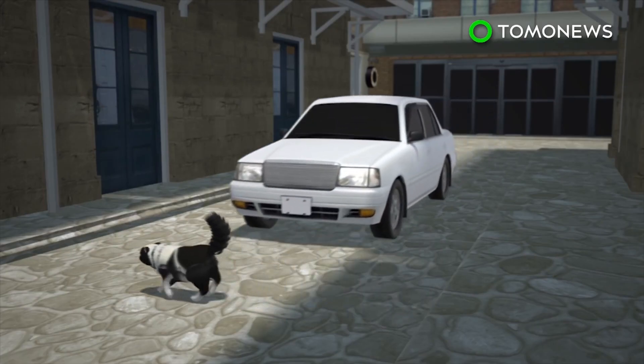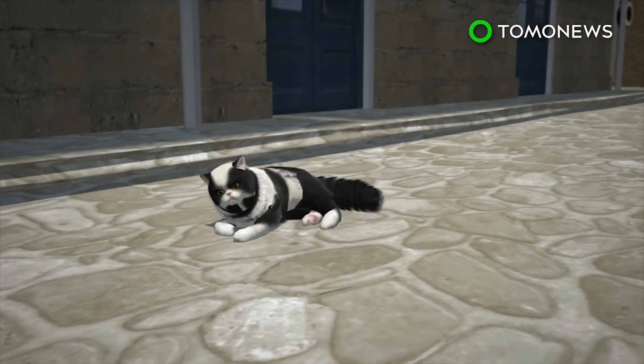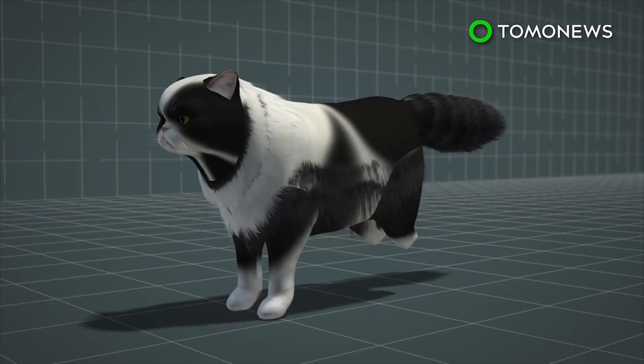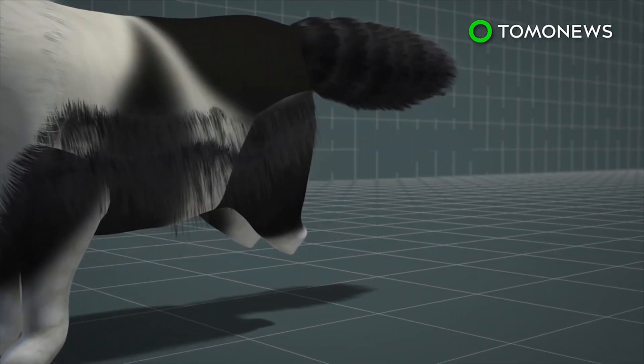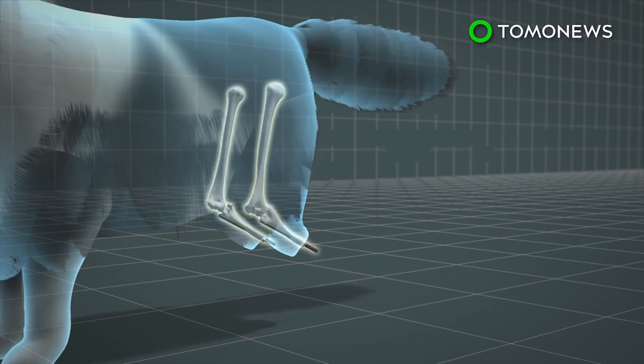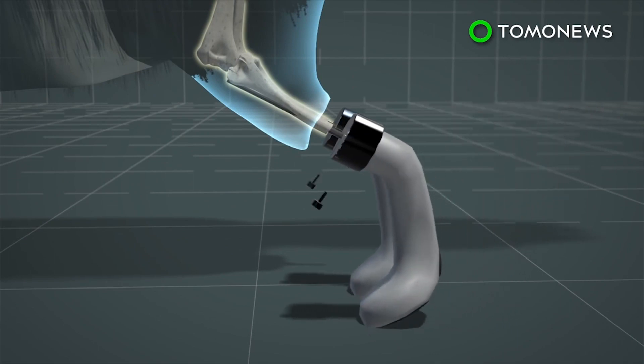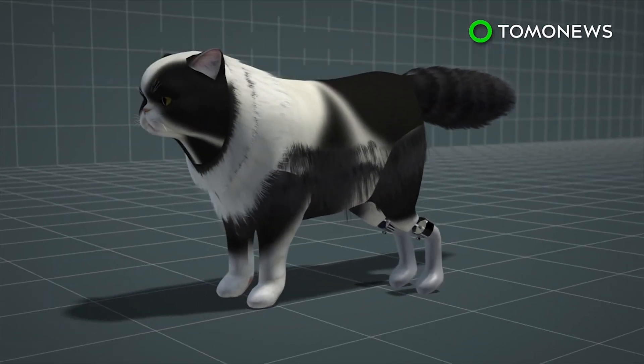Poo the cat lost his hind legs in an accident last year as a kitten — it's believed he was run over by a car or a train. His difficult situation made him a good candidate for a prosthetic surgery method called ITAP, where the titanium implant pegs against the bone directly. The protruding titanium stems provide a secure attachment point for the cat's paws to snap in, which are made of Bulgarian polymer and rubber.